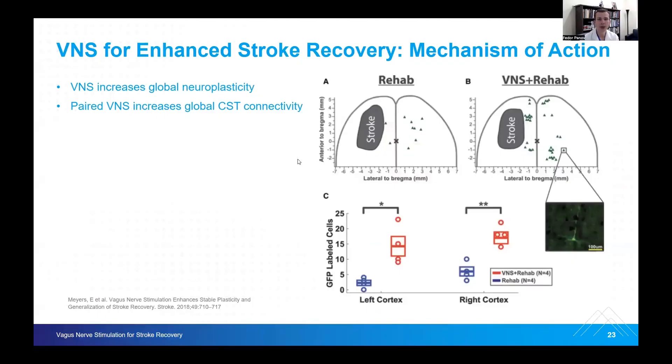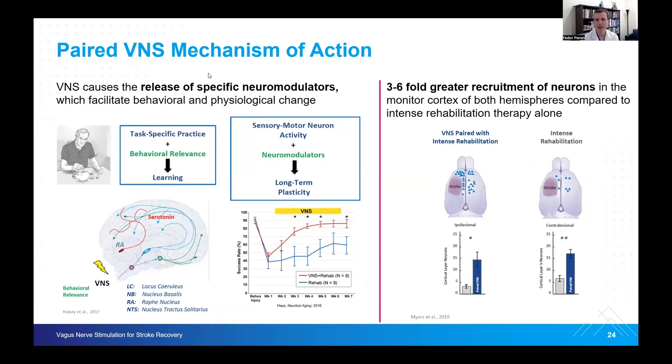The mechanism of action of vagal nerve stimulation for enhanced stroke recovery involves an increase in global neuroplasticity. Rehabilitation alone does not cause as much change as vagal nerve stimulation together with acute intense rehab. We think VNS increases global corticospinal tract connectivity and thus improves motor function. The paired VNS mechanism involves the release of specific neuromodulators which facilitate behavioral and physiological changes. This is task-specific practice encoded together with behavioral relevance, meaning patients get to learn to use their upper extremity again. There is a significant three- to six-fold greater recruitment of neurons in the motor cortex on both hemispheres compared to intense rehabilitation therapy alone.